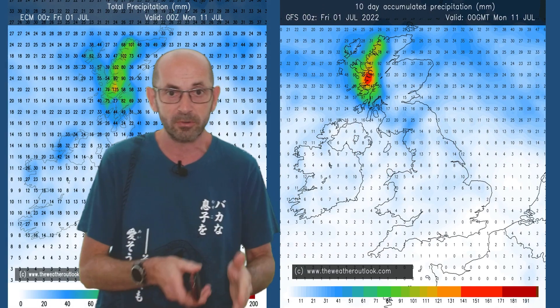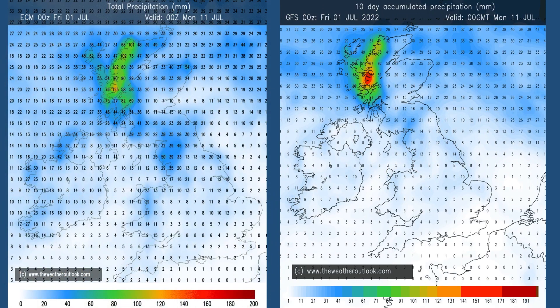Rainfall is also worth a quick look through this period. The 0–10 day charts from the ECM on the left and GFS on the right are consistent with each other: very wet in western parts of Scotland, significant amounts in other parts of the north as well, but small totals in southern Britain and central counties, which are quite dry. Good support from both models for that general pattern change through the first 10 days.